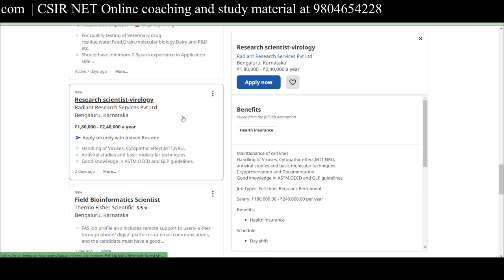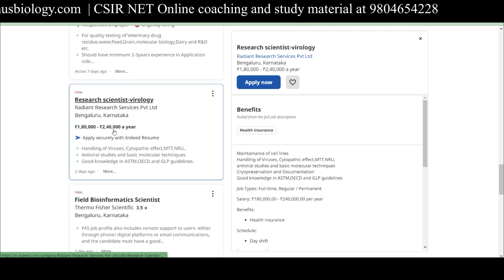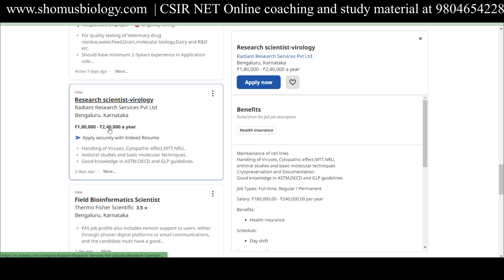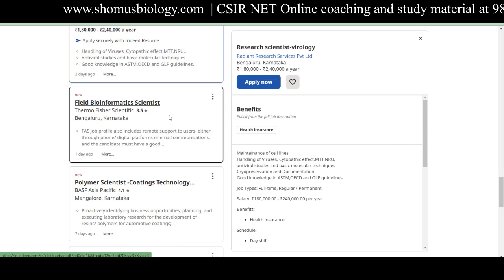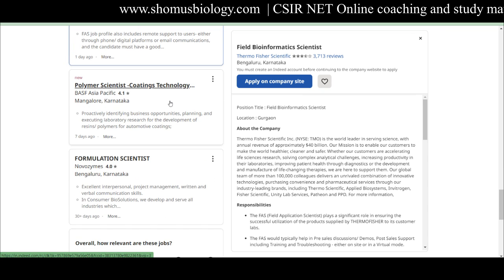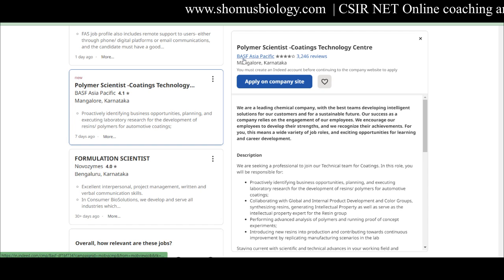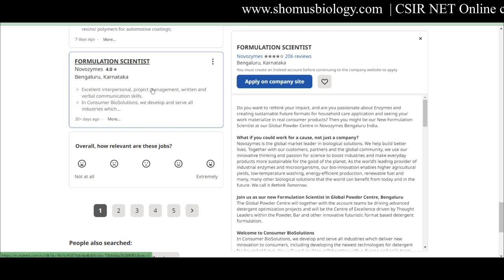A Research Scientist – Virology is available at Radiant Research Services Private Limited, Bangalore, offering ₹1,80,000 to ₹2,40,000 per year. Although the salary is low, freshers can apply to gain experience. A Field Bioinformatics Scientist is needed at Thermo Fisher Scientific in Bangalore, Karnataka. In Bangalore there's also a Polymer Scientist – Coating Technology role; the employer BASF Asia Pacific has very good reviews. A Formulation Scientist position at Novozymes, Bangalore is 30-plus days old but may still accept applications.